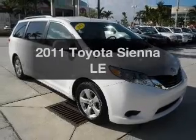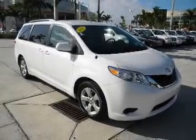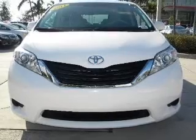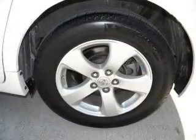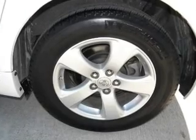Presenting the 2011 Toyota Sienna. Travel the roads in style and comfort in this great vehicle. With a solid 6-cylinder engine connected to a smooth shifting transmission, the anti-lock braking system will keep you safe on the road.